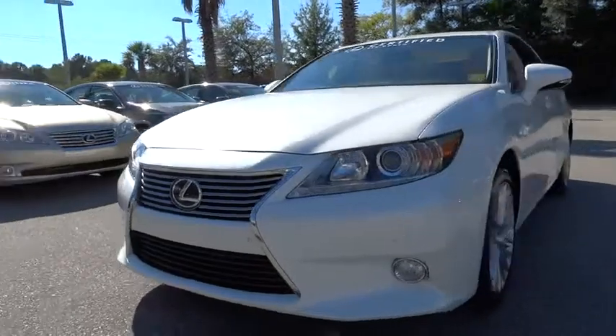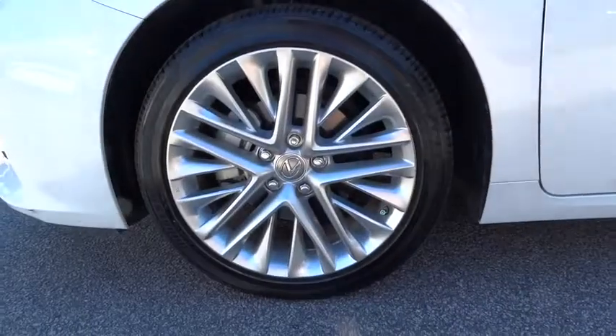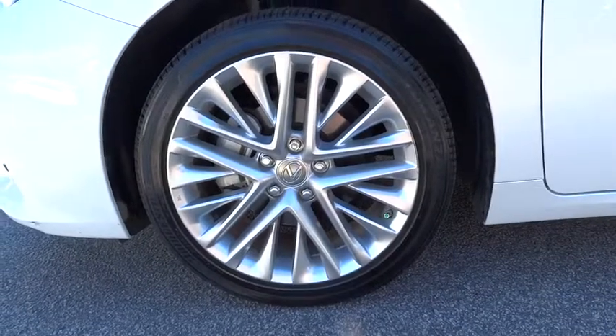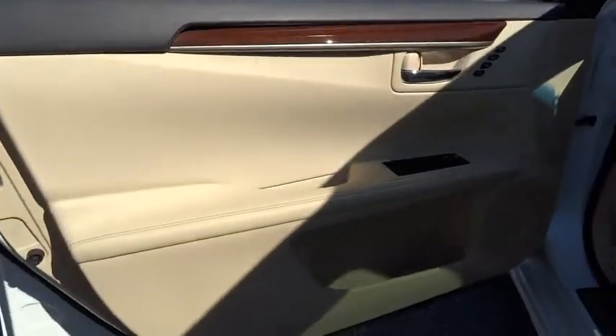This vehicle has less than 20,000 miles. Here are some of this vehicle's great options: power passenger seat, navigation system, CD changer, four-wheel ABS, air conditioning, power steering, driver lumbar.